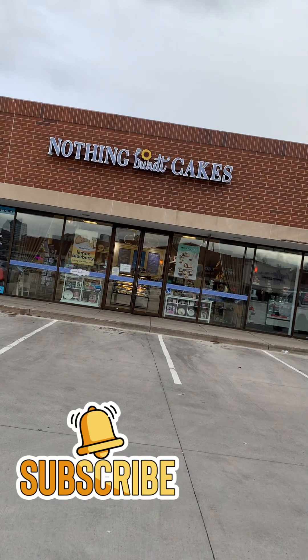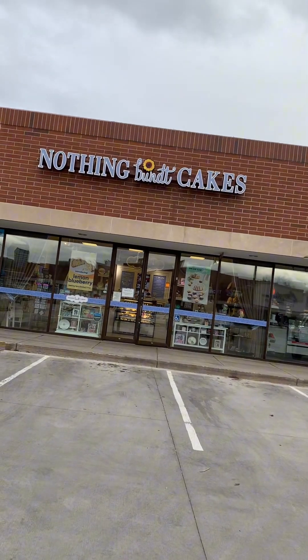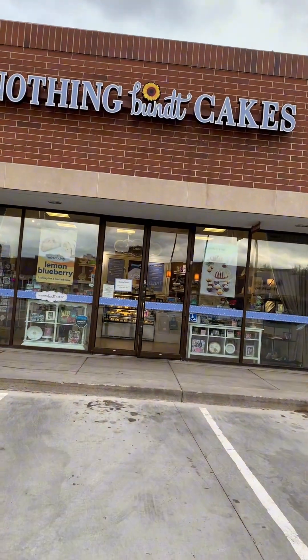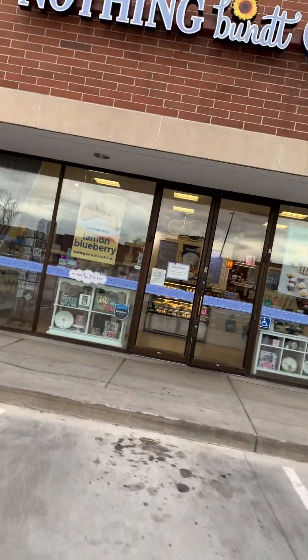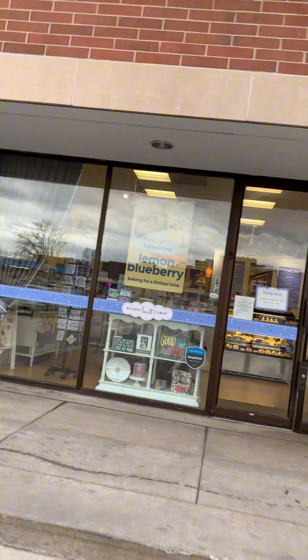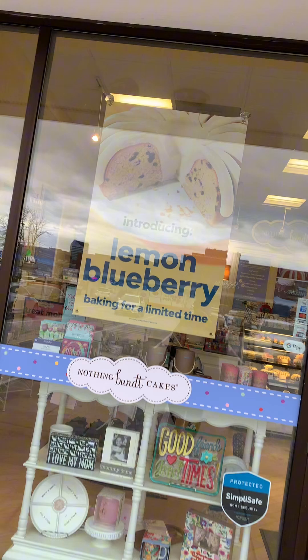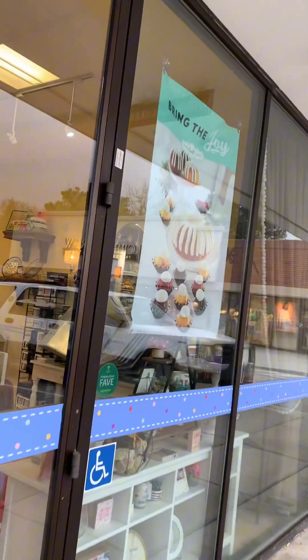We are at Nothing Bundt Cakes! I'm gonna go in here and see what they have. Tomorrow is my mommy's birthday so I'm gonna get her a little treat. This is the new flavor they have for the spring — it's lemon blueberry. Let's go see what they have.